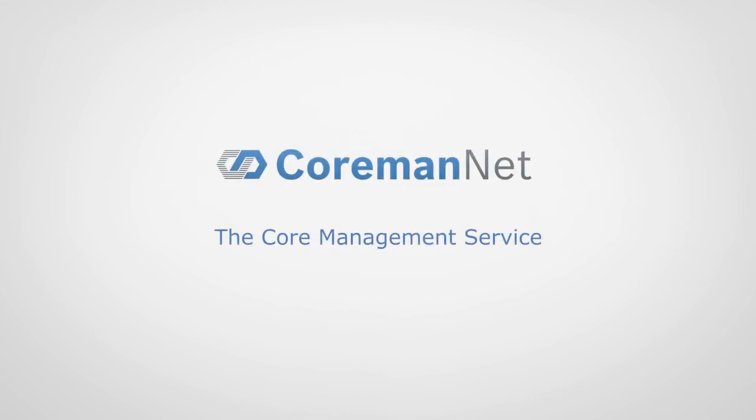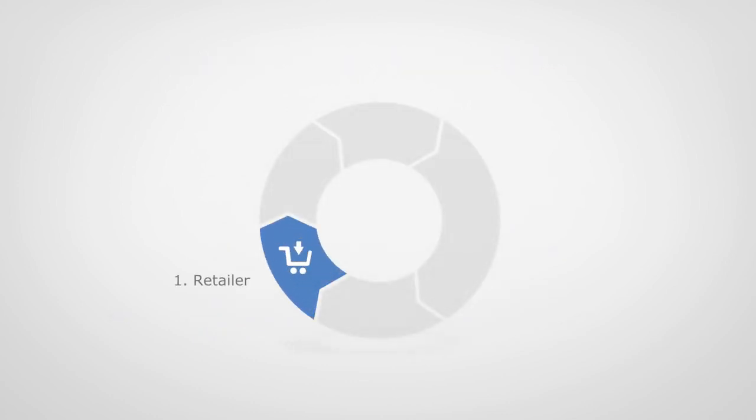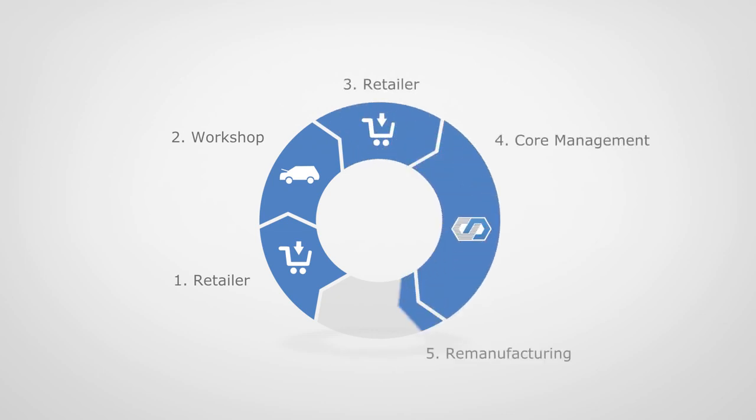CormanNet, the core management service. In series remanufacturing, used parts are remanufactured to parts which are as good as new. In order to do this, the used parts need to be returned from the market to remanufacturers. CormanNet offers comprehensive services for the return of used parts.